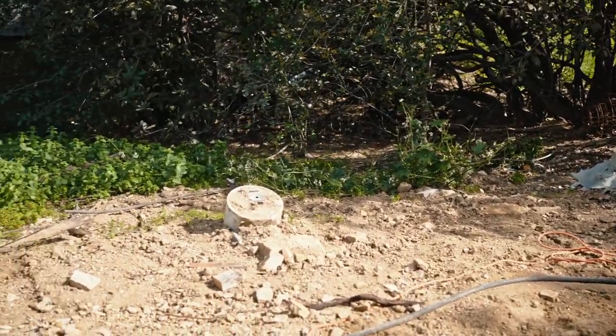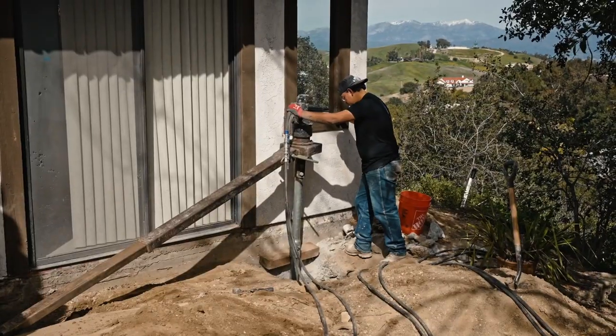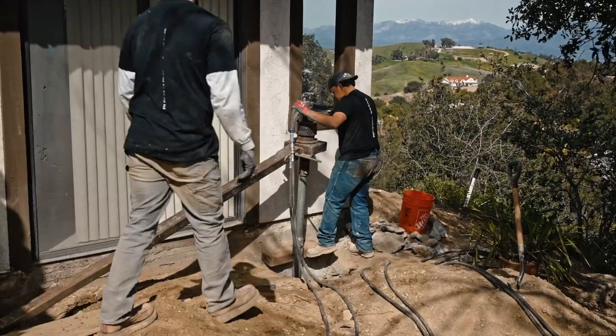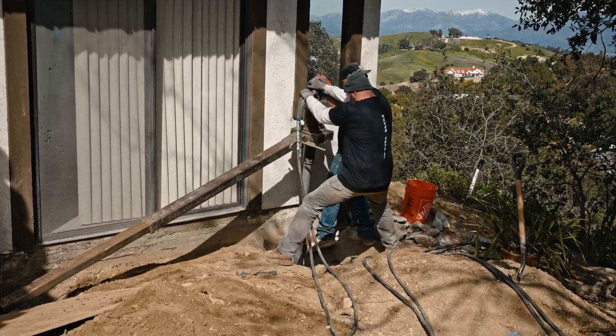This is day four for our crew. Right now they're installing their 12th pier, and they're planning on getting those last seven piers installed today so that they can start installing their tie backs tomorrow.